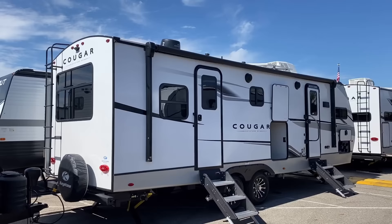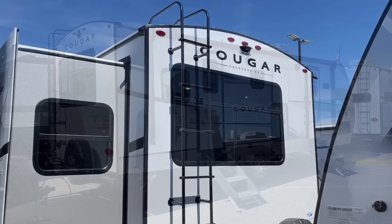Cougar is giving us a rear receiver hitch for cargo, a rear bumper, and a ladder to get up to their fully walkable roof for maintenance purposes — also a handy place to get up there to look at that 220-watt solar package that's now standard on these. That's 10% bigger than last year with a charge controller that's now twice as capable as it was factory standard last year.